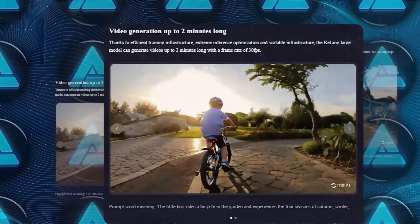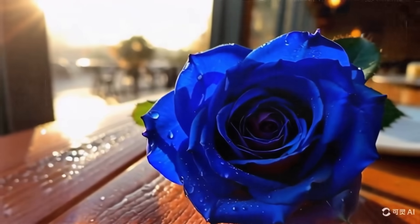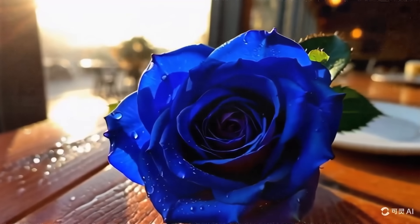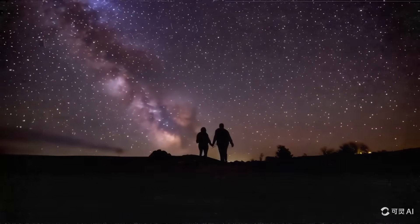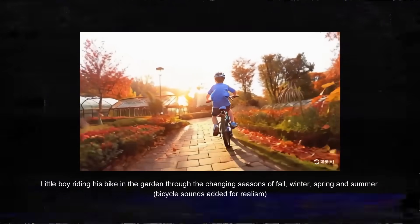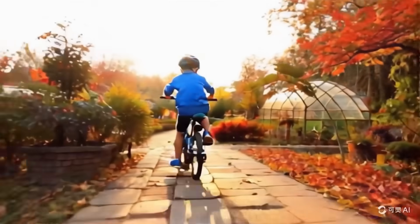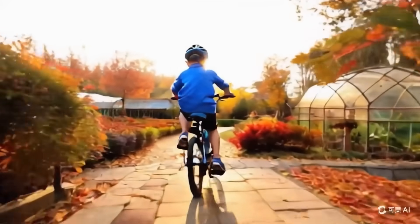Kling also uses efficient training infrastructure and extreme inference optimization. This allows it to generate videos up to 2 minutes long at a smooth 30fps. One example they showed was a little boy riding a bicycle through different seasons in a garden. The video maintained high consistency and detail throughout, which is no small feat for AI-generated content.